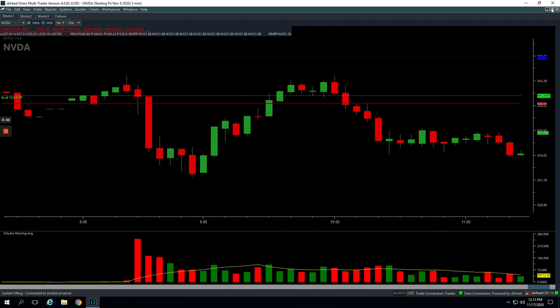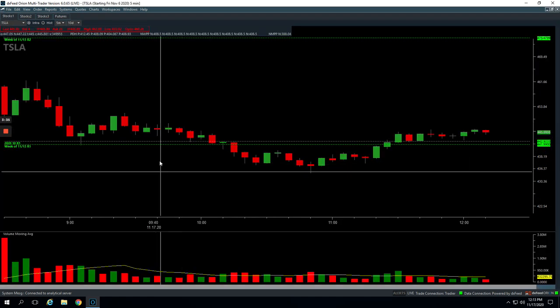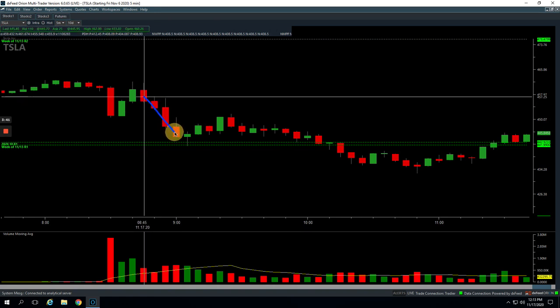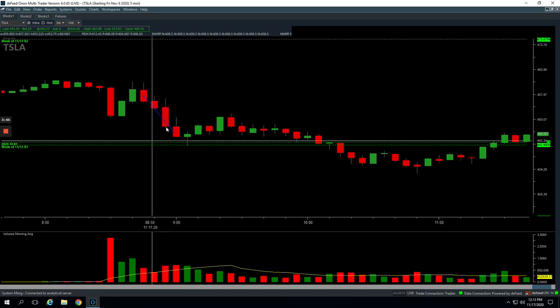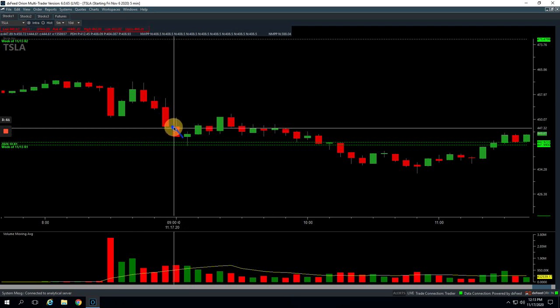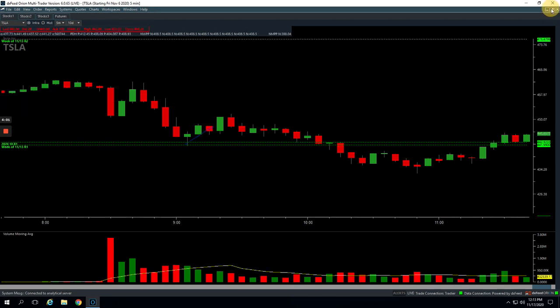And then Tesla — another nice winner, plus $298 on this Mighty 90. Had this initial big flush down near the open early in the morning. We got long right here on this bar. It came down — my intent was I got in really small here with the intent of adding as it pushed down to this pivot, and that's exactly what we did. Nice entry on those, bounced and we got out for a nice profit. Boeing was a scratch.